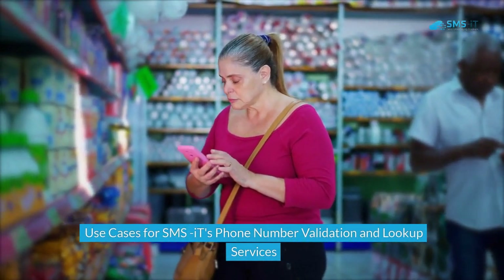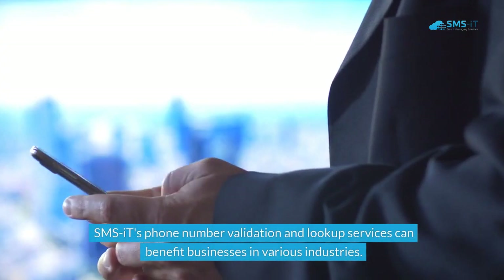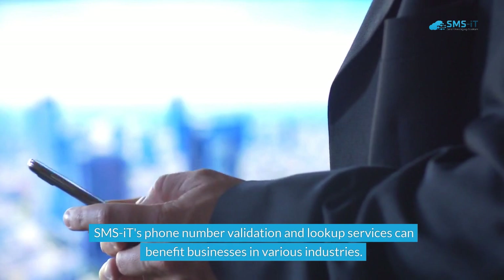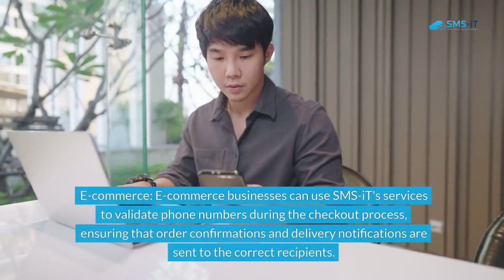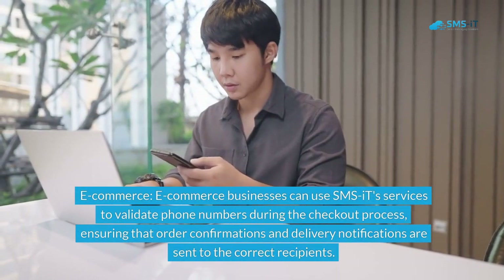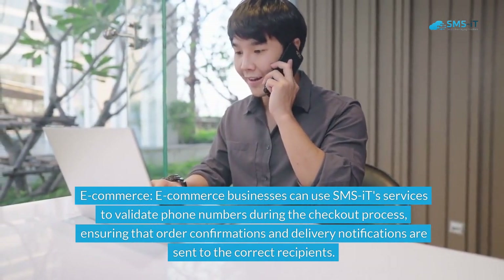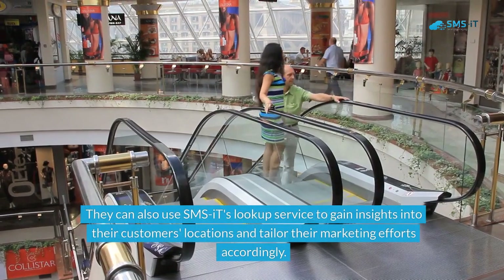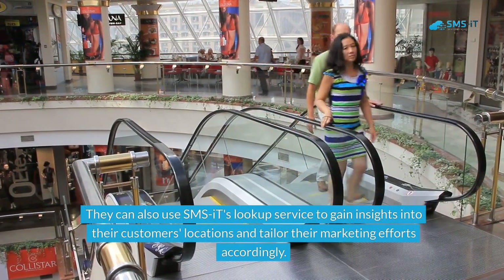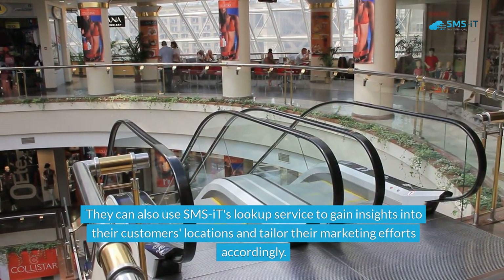SMS.it's phone number validation and lookup services can benefit businesses in various industries. For example, e-commerce businesses can use SMS.it's services to validate phone numbers during the checkout process, ensuring that order confirmations and delivery notifications are sent to the correct recipients. They can also use SMS.it's lookup service to gain insights into their customers' locations and tailor their marketing efforts accordingly.